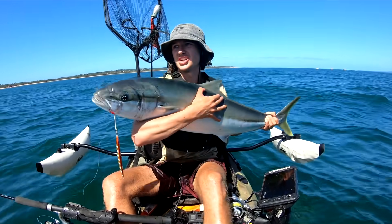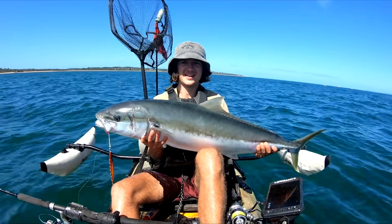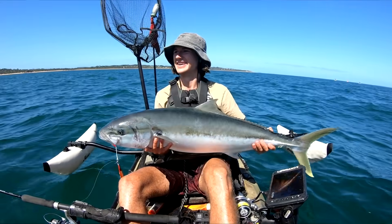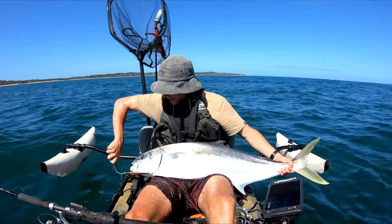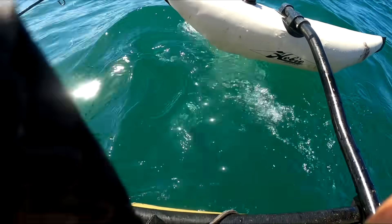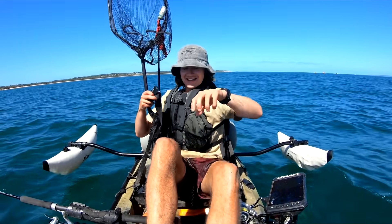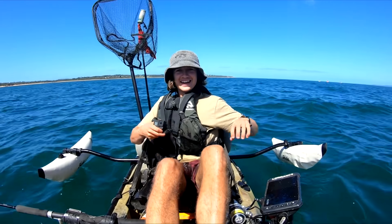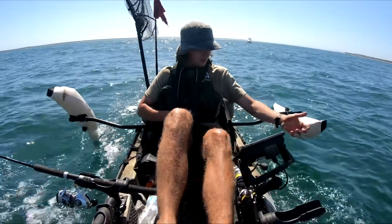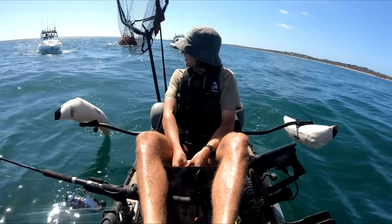That one is on that little orange jig, and I'll tell you what - that is the fish of a lifetime. Big kingy! Let's get the jig out and get her going. Jig's out - let's send her off. Straight off. We did it! Metre 14. Cheers.